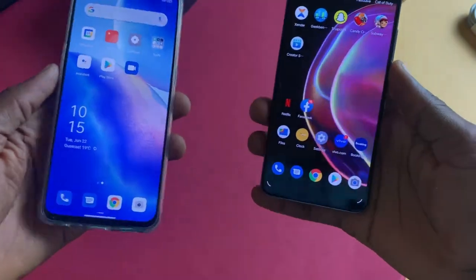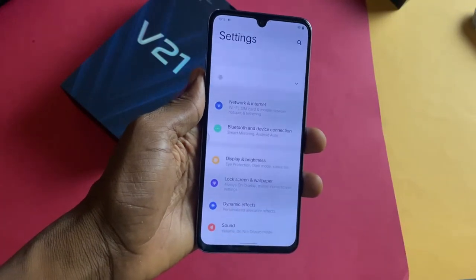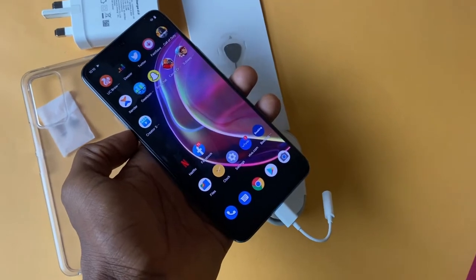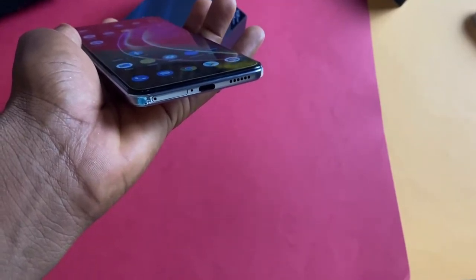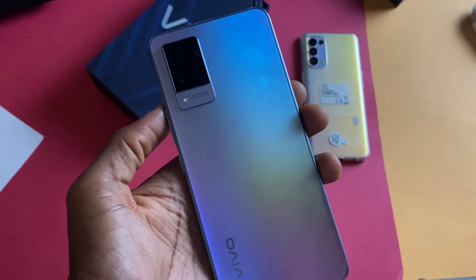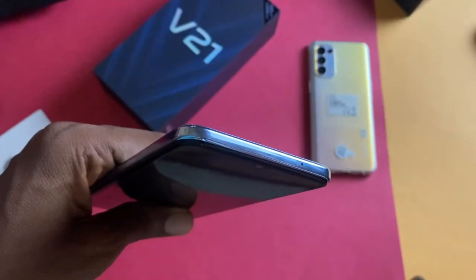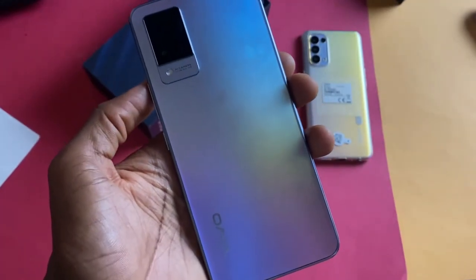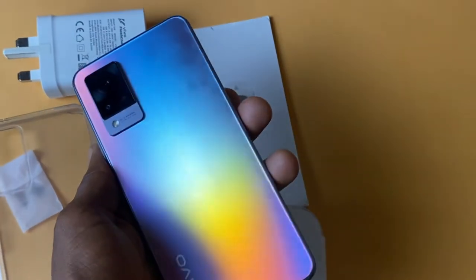We have a water drop notch display and it feels dated — competing brands are giving you a punch hole camera cutout that is more trendy. We have a sizeable chin and bezel, but we can't complain with a water drop notch display. This phone doesn't have a headphone port, but Vivo added an adapter in the box to connect a headphone. We have the USB Type-C port, speaker, and SIM tray at the bottom. The speaker is quite loud. The volume rocker and unlock key are on the right side. The phone supports dual SIM cards, but if you want to use an SD card you have to sacrifice the second SIM slot. There is a second microphone at the top. The phone has a boxy feel and some people might not find it comfortable to hold — I personally prefer phones with a slight curve at the back for better grip. We have a triple camera cutout at the back and it complements the overall aesthetic of the Vivo V21.